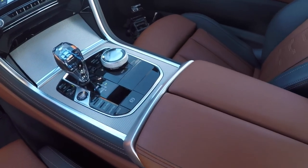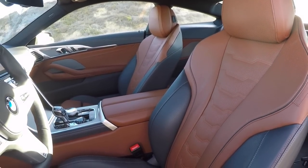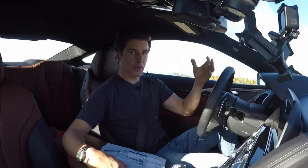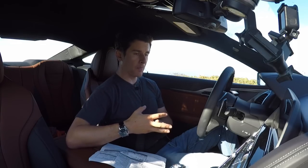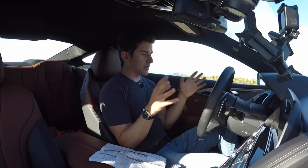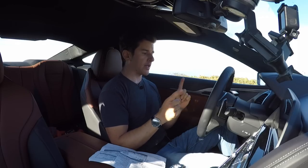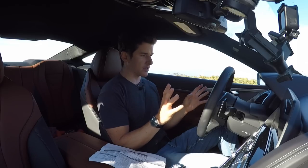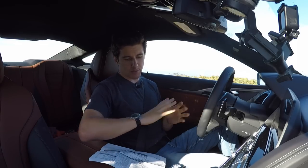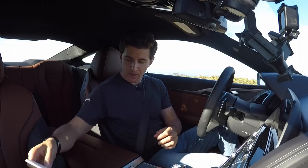You get a lot in the standard package. Of course, as you select a higher trim level they dump more things in. Apple CarPlay in BMWs is an $80 subscription, which is a bummer. This car has a ton of technology, but it doesn't have radar cruise control — for that you need the $1,700 driver assistance professional package. This just has lane departure warnings and some other stuff.